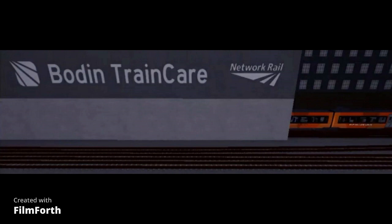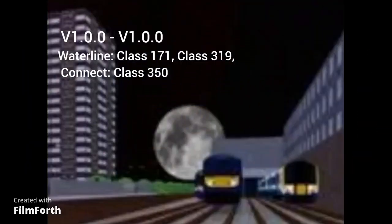But this wasn't a new depot — it was a train maintenance yard. This depot also showcased new trains being added to the game. From V1.0.0 to V1.0.11, it had a Waterline Class 171, Class 319, and a Connect Class 350. From V1.0.11 to V1.0.22, it had a Waterline Class 171, 319, and a Connect Class 380 and Class 350.